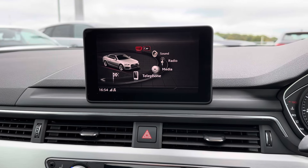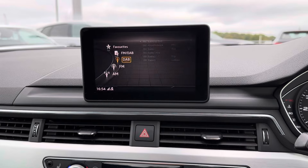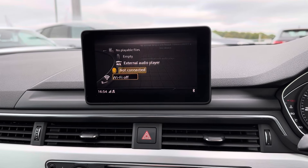Centred at the top of the dashboard is your infotainment screen. It has access to DAB, FM and AM radio. You can also play your own music in the media section — there's Bluetooth audio, USB and auxiliary input.